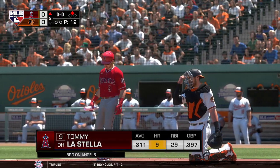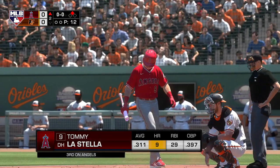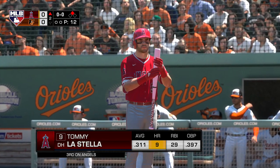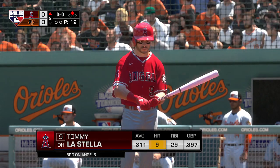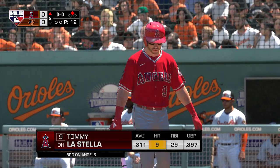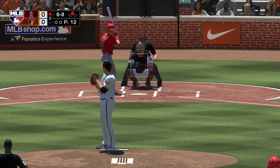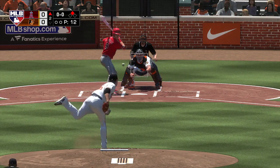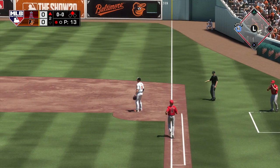Here's Tommy La Stella with a chance to push across the game's first run. Great RBI opportunity — at the very least he needs to find a way to advance that runner to third. Small things like that in a tight game can make a big difference. From the stretch — hit out towards second, scooped up, and there's one down.